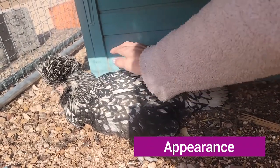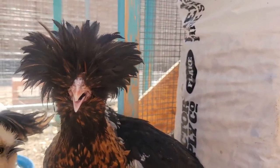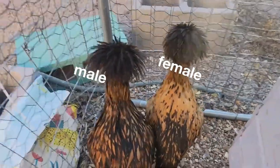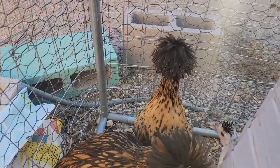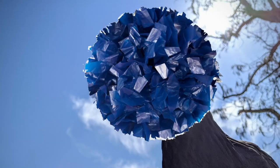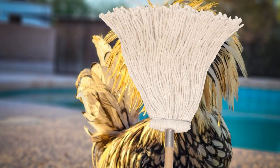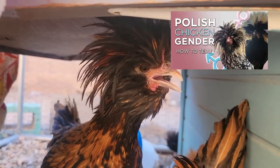Let's start with their appearance. You can tell they're Polish by their super unique head feathers. Both men and women will develop these, although they will have slight differences between the sexes. The girls look like pom-poms and the boys look like mops. Check out the other video I made for more information on that.